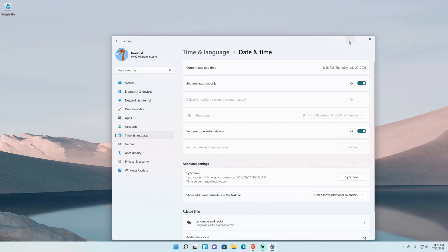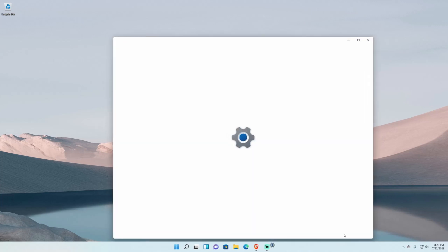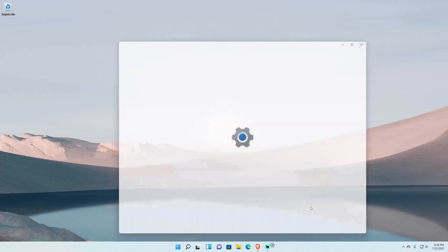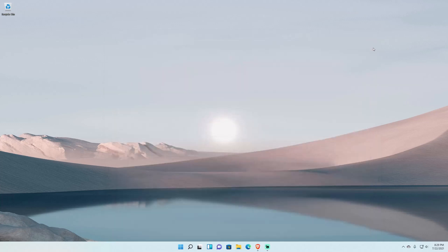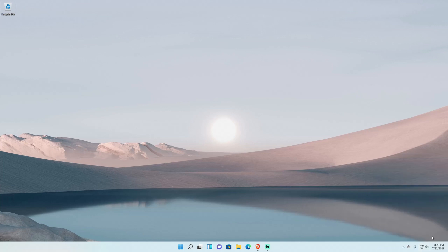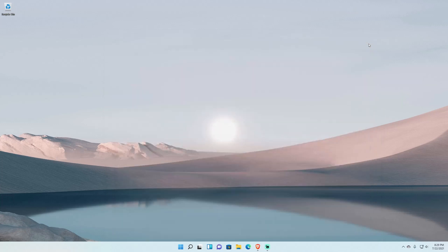More settings navigation quirks: 'Taskbar Settings' goes to Personalization instead of directly to taskbar settings when Settings isn't already open — even though right-clicking the desktop and choosing Personalize also goes to Personalization, so that's doubly confusing. 'Volume Mixer' from the sound icon doesn't take you to the volume mixer, just to Settings. And 'More Volume Settings' from the sound flyout takes you back to the general System Settings page instead of the Sound settings page.